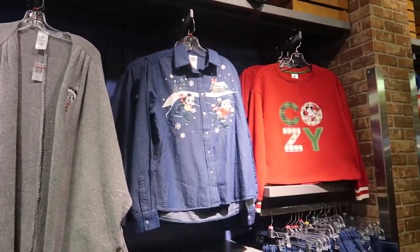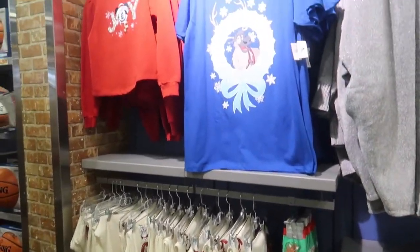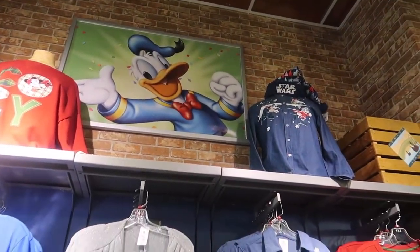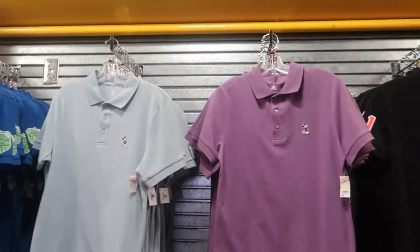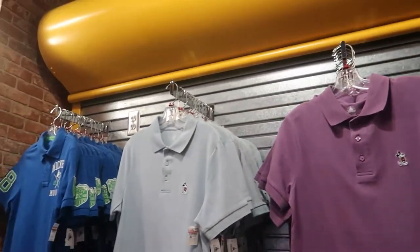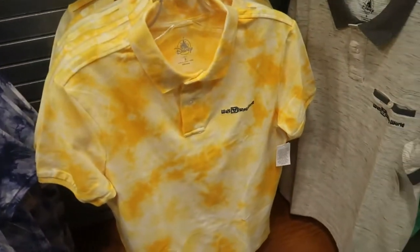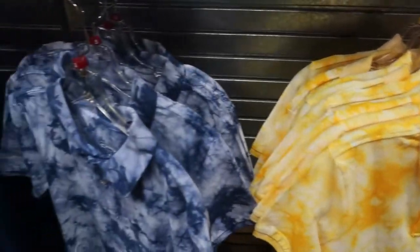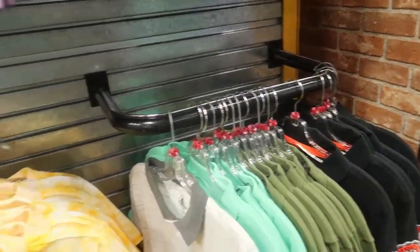There's more Christmas merchandise — wow. I'm going to say the Christmas stuff didn't sell as much as Disney thought it would, because they sure have a lot of it left. The polos always sell out so quickly — too bad they don't have my husband's size, they only have smalls. The yellow polo is small and medium; the blue one only has small. I don't see any large sizes.